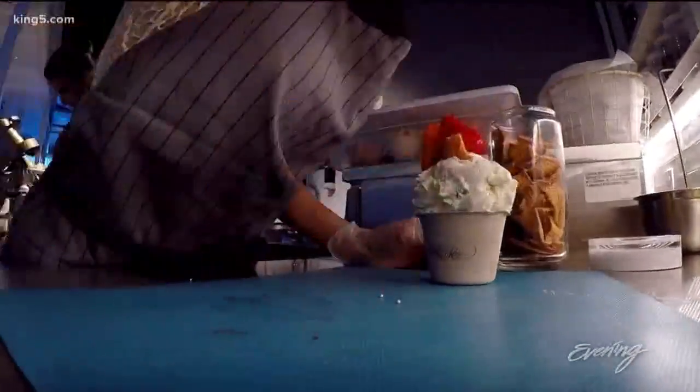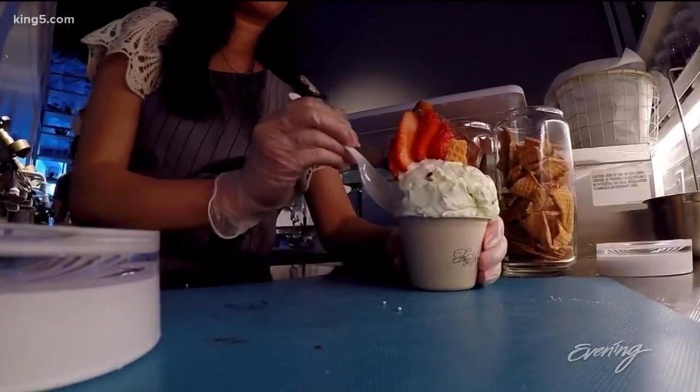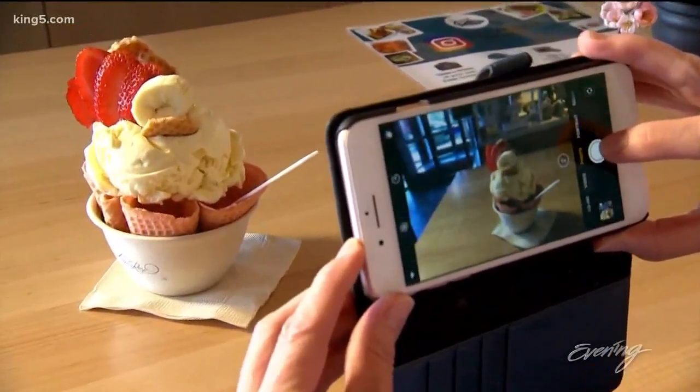Flavors rotate monthly, so one visit is never enough — just ask customer Katie Lai, who comes here at least three to four times a week.